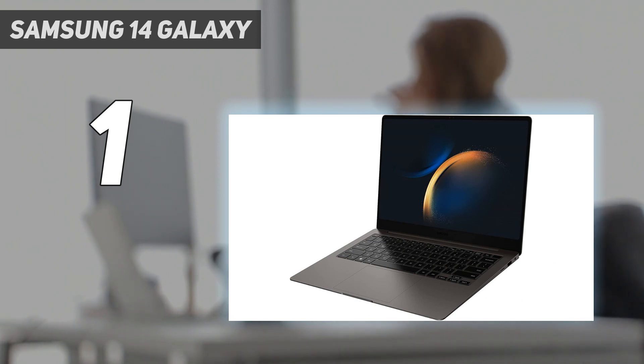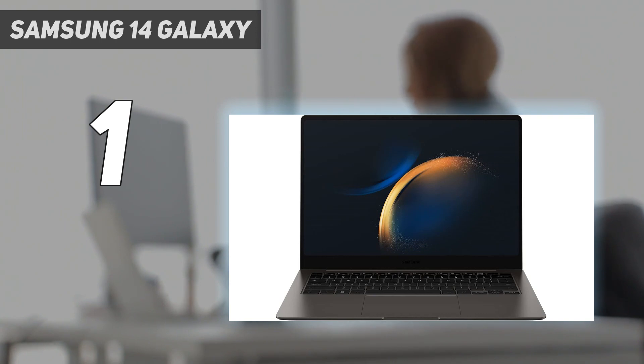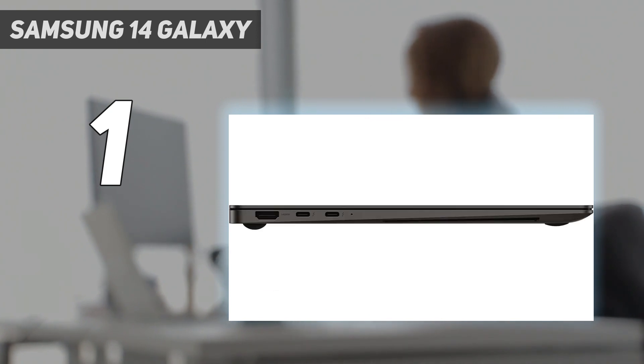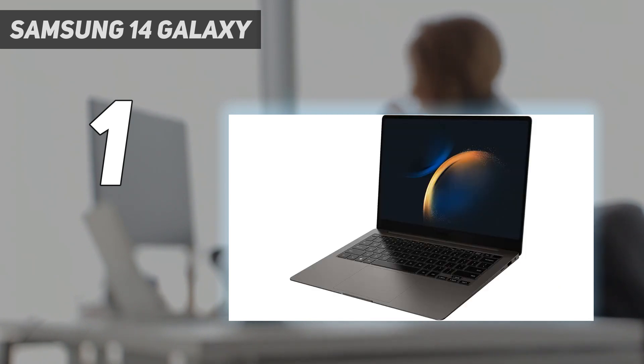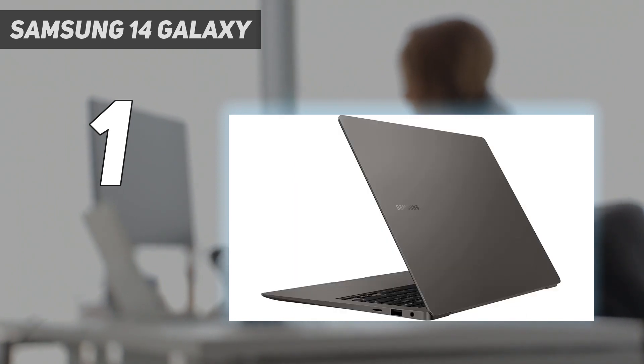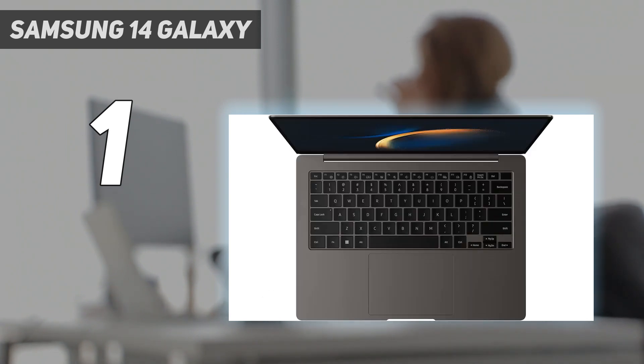Aside from the size, the specs are the same, including a new 16:10 aspect ratio that's great for productivity. You get a 3K 2880x1800 resolution dynamic AMOLED 2X display, which looks absolutely stunning — sharp, colorful, and smooth thanks to a 120Hz refresh rate. This is one of the biggest upgrades Samsung made compared to the Galaxy Book 2 Pro. The webcam is a 1080p sensor without Windows Hello support, though there is a fingerprint reader.